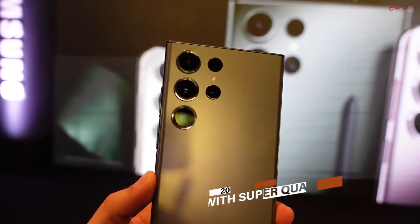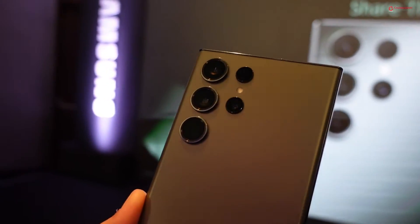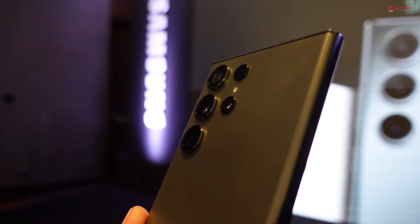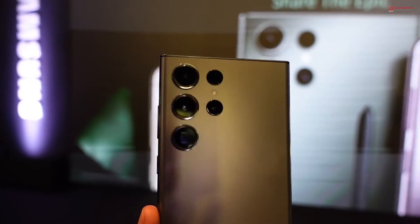Let's talk about cameras. The Galaxy S23 Ultra comes with a massive 200 megapixel ISOCELL HP2 image sensor. It uses SuperCopix Pixel technology to have all 200 million pixels work together to offer up to 1.5 times faster autofocus — but that's not all.